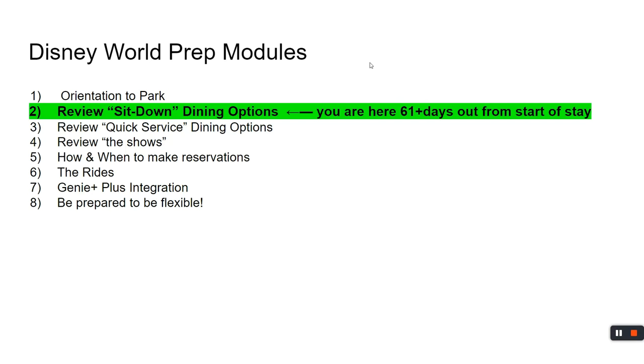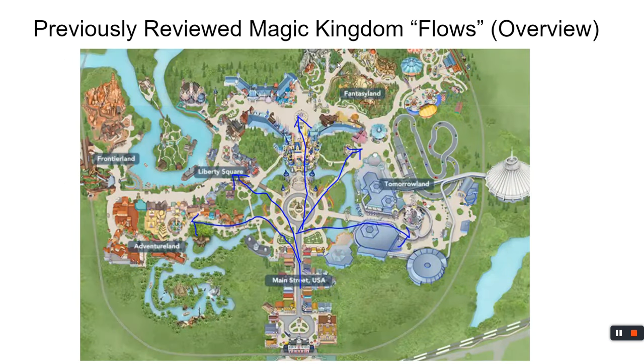This continues on the planning cycle of prep modules. Hopefully you are here 61 days or further out from the start of your stay. Why 61 days? Because on the 60th day from your stay at a Disney property, you are able to make dining reservations throughout your entire duration. If you're not staying on a Disney property, don't worry — starting on the 60th day you can start making reservations one at a time.